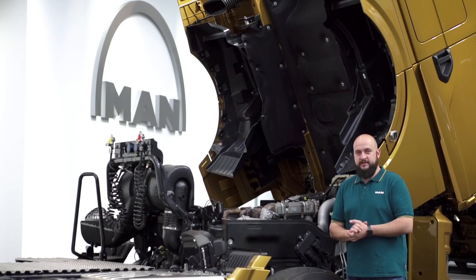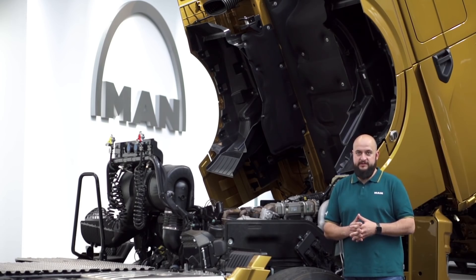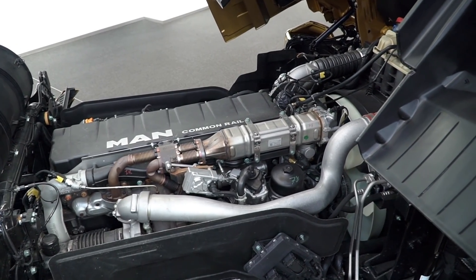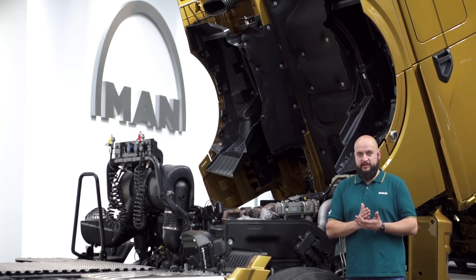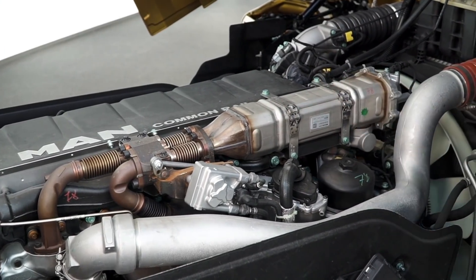Here we are at the heart of the truck: the D26 engine in emissions class Euro 6D. The engine has been completely redesigned for Euro 6D — injection, charging, exhaust gas treatment — but the most important point is the optimized combustion principle. The use of exhaust gas recirculation has been significantly reduced, which allows the engine to breathe more freely, burn more efficiently, and use less fuel.